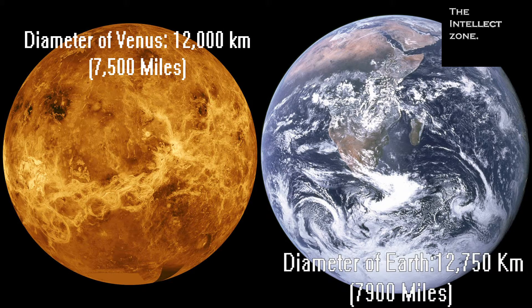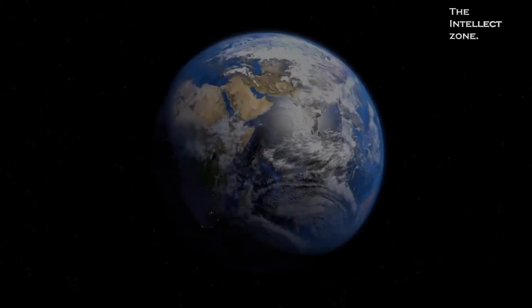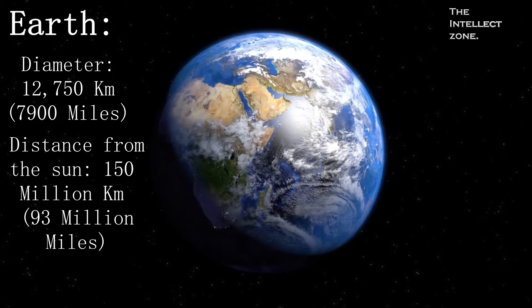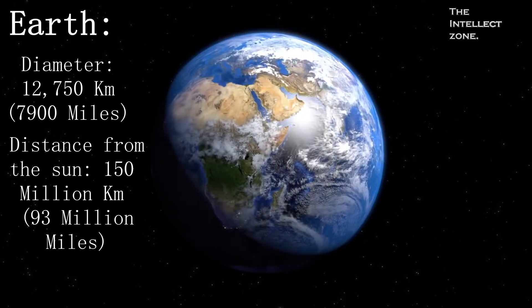Earth is the third planet from the Sun and is the largest terrestrial planet in the solar system. Our planet is the only planet we know of so far to harbor life.